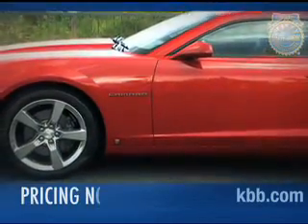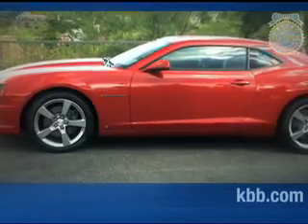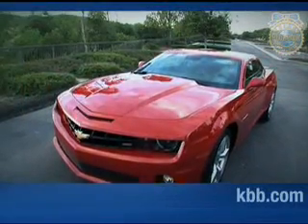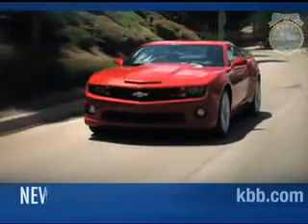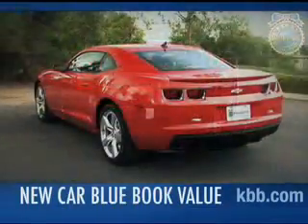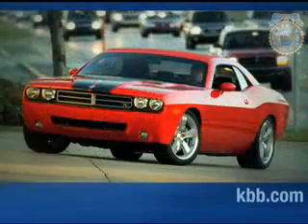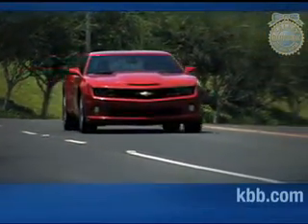At around $23,000, the base price for the Chevrolet Camaro is slightly higher than that of the Ford Mustang and about the same as the Dodge Challenger. When heavily equipped, the price for a V8-powered Camaro SS can approach $38,000. To find out what consumers are actually paying for the Chevrolet Camaro right now, we suggest you check the New Car Blue Book value page. When it comes to resale values, the Chevrolet Camaro is expected to perform well, outpacing numbers for the Dodge Challenger and Ford Mustang. And that's our comprehensive Kelley Blue Book review of the Chevrolet Camaro.